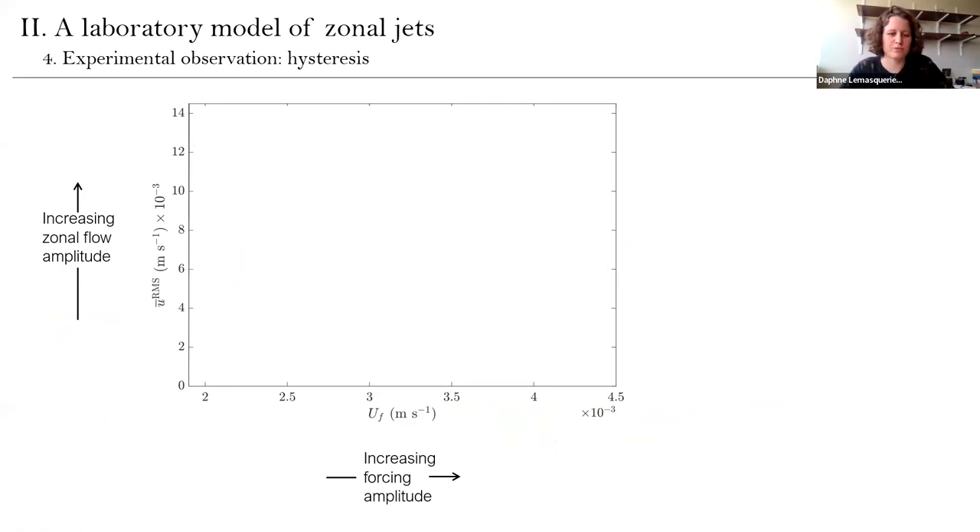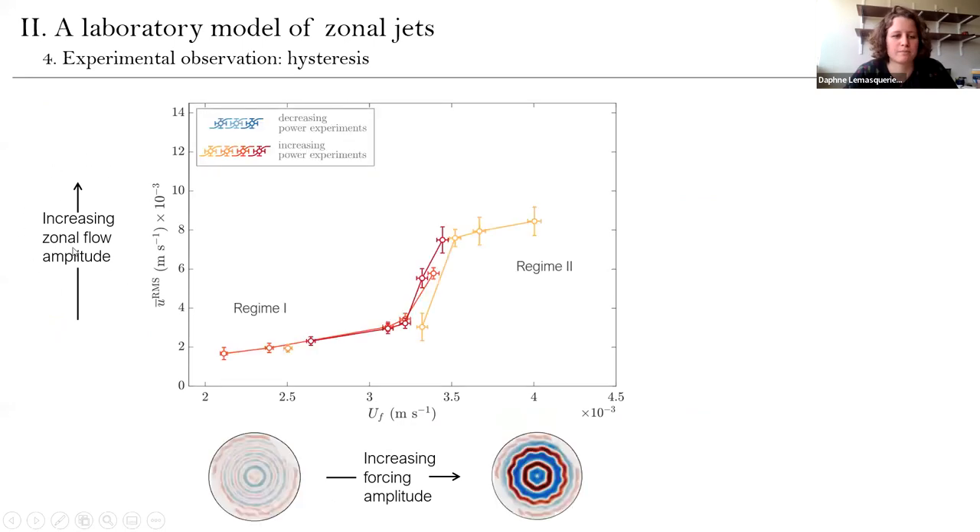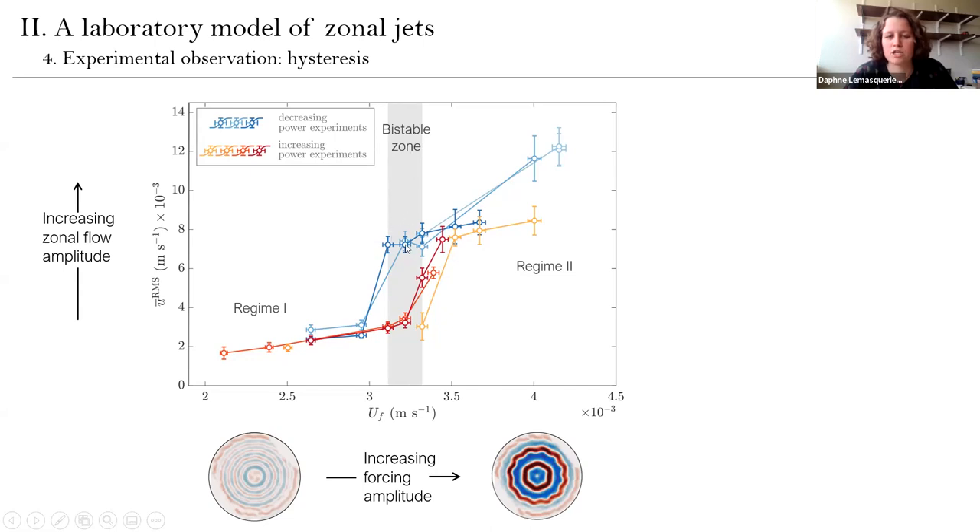To characterize the transition between these two regimes, we performed hysteresis experiments: for a given experiment, I changed the forcing amplitude step-by-step and measured the corresponding zonal flow amplitude on the y-axis. The red curve represents experiments where I increase the forcing amplitude step-by-step — you see a transition between regime one and regime two. Then doing the same experiment by decreasing the forcing amplitude, you again see a transition between regime two and regime one, but this transition occurs at a smaller forcing amplitude. We have identified a hysteresis loop: the shaded area is a bistable range where you can obtain either regime two or regime one depending on the history of your system. This means the transition is abrupt — it's a subcritical transition.